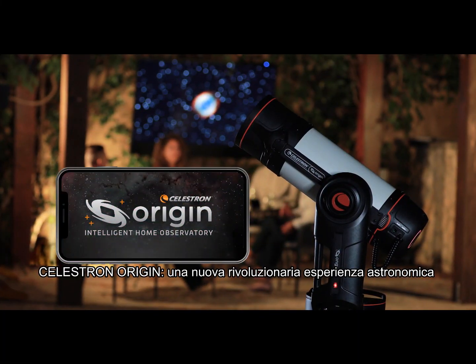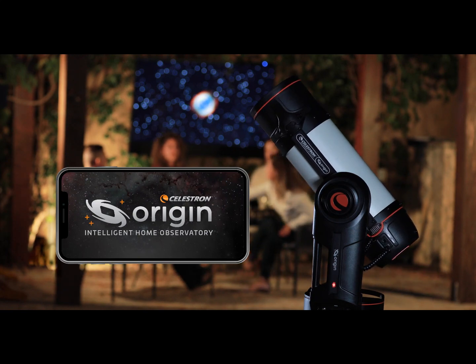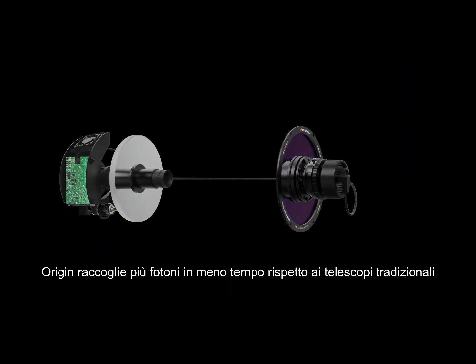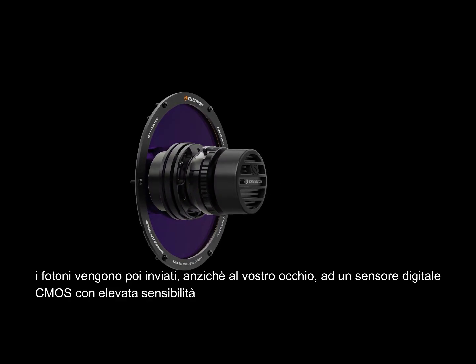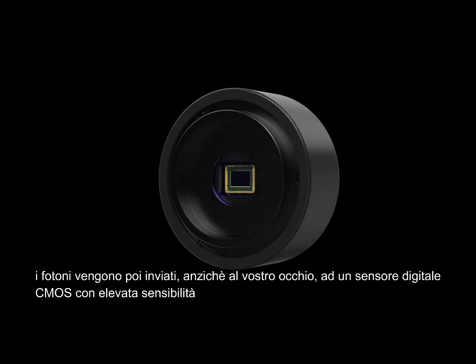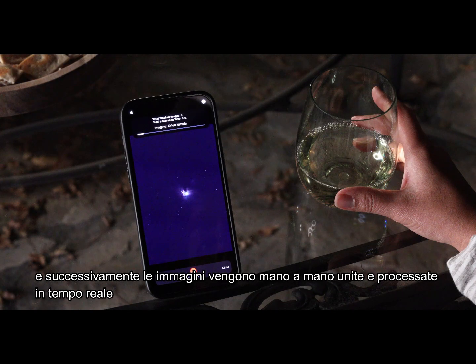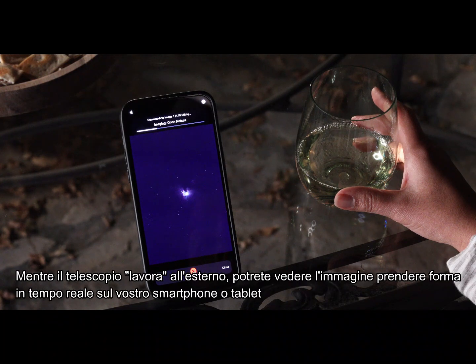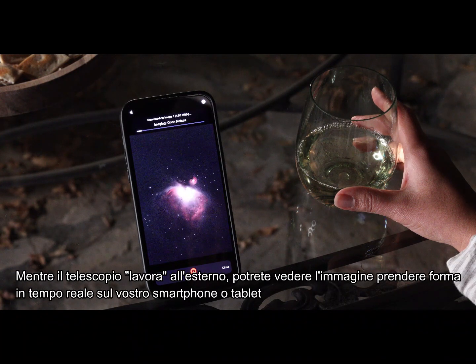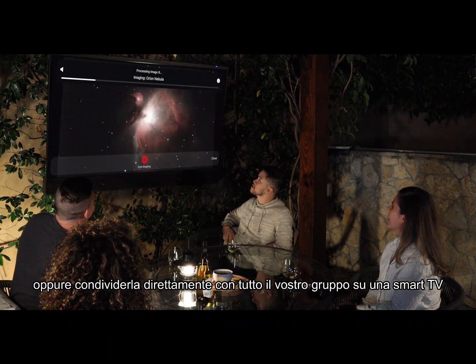Introducing Celestron Origin, a revolutionary new astronomy experience by Celestron. Origin collects more photons in less time than traditional telescopes with its patented super-fast optical design. Then, instead of sending those photons to your eye, it delivers them to an ultra-sensitive CMOS imaging sensor, stacks and processes the images with AI. While the telescope is working outside, you can watch the image come to life on your smartphone or tablet, or cast it to your smart TV for your entire group to see.